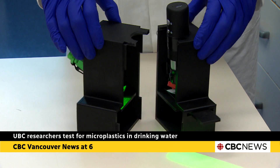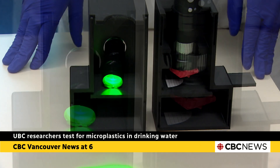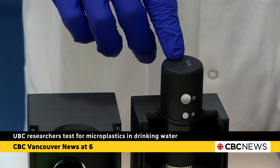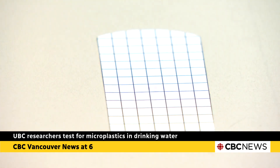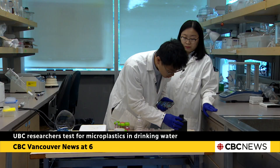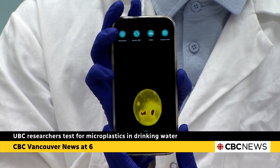Designed to keep testing prices low, the device is 3D printed using biodegradable materials, and an LED flashlight and wireless microscope are mounted on top. The sample, which is prepared in a matter of minutes by adding fluorescent labels that bind to plastic particles, is inserted. Then the microscope transmits photos of the sample to a cell phone, which runs an algorithm to determine how many plastic particles are present.